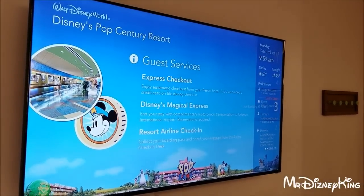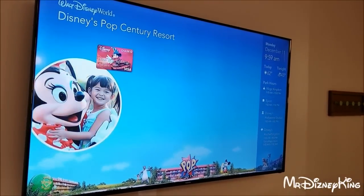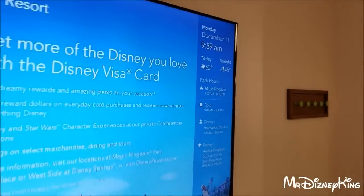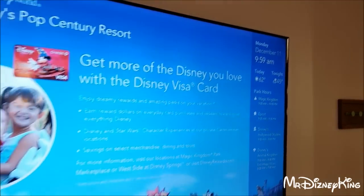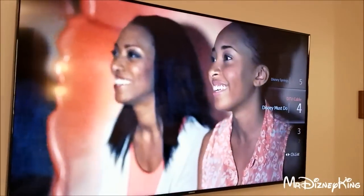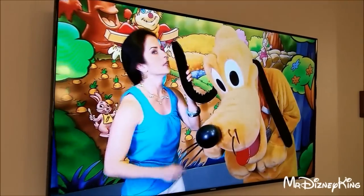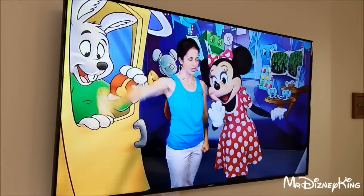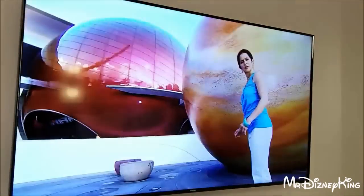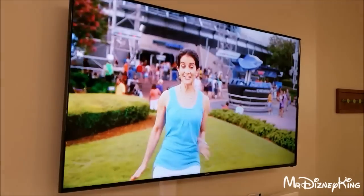They added a new one now for Pop Century — the old one was crazy weird, retro, vintage. So now they have this new one, same information stays on the right. Who's that? What's up Stacey! She's basically like a castle of the Disney World — she's an icon now. Hopefully you guys don't replace her.